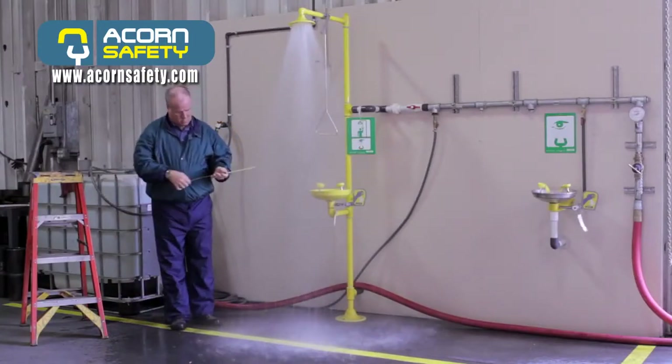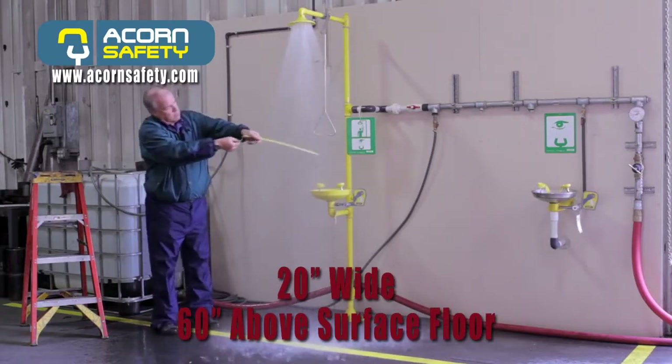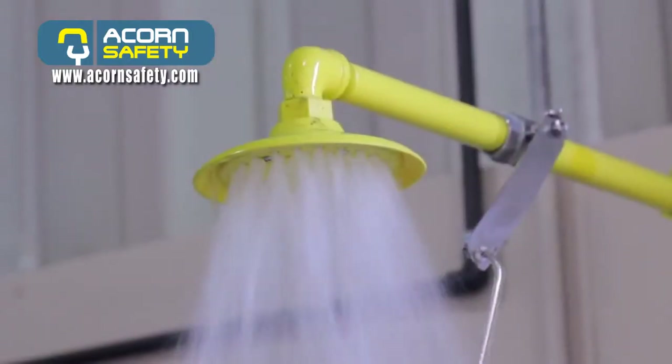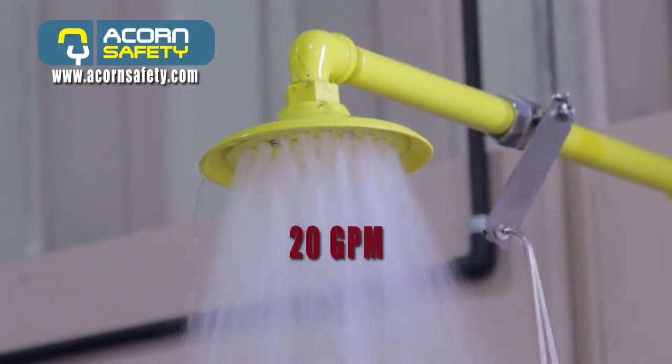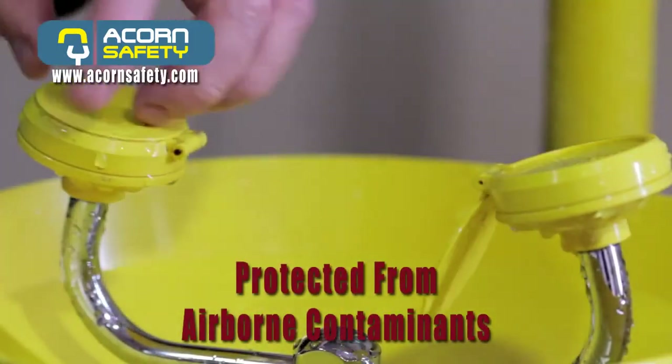The shower must provide a column of water 20 inches wide at 60 inches above the surface of the floor, and must deliver a minimum of 20 gallons per minute. Outlets shall be protected from airborne contaminants.